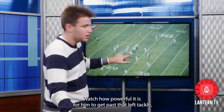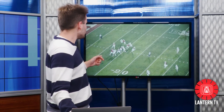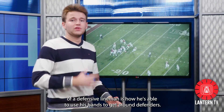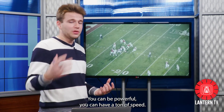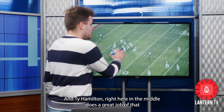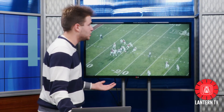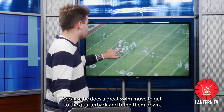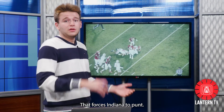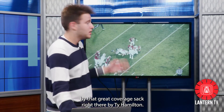I want you to notice Tyreek Smith — his first step here is amazing. Watch how powerful it is for him to get past that left tackle and force him to step up into the pocket. And then Ty Hamilton with the great hand work right here. That's one of the things that goes underappreciated in the success of a defensive lineman — how he's able to use his hands to get around defenders. You can be powerful and have speed, but without the hands, you won't have success. Ty Hamilton creates a great swim move to get to the quarterback and bring him down. That turned into points — it forces Indiana to punt, the punter mishandles the snap, Marvin Harrison tackles him in the end zone, and that's an extra two points for Ohio State set up by that coverage sack by Ty Hamilton.